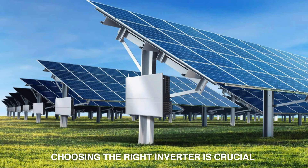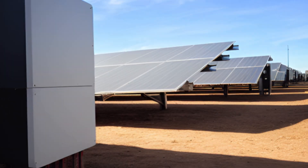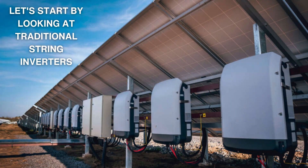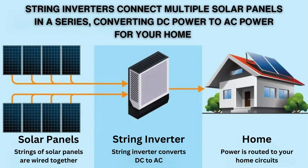When it comes to solar energy systems, choosing the right inverter is crucial for maximizing the performance and efficiency of your solar panels. Let's start by looking at traditional string inverters. String inverters have been around for a while. They connect multiple solar panels in a series, converting DC power to AC power for your home.